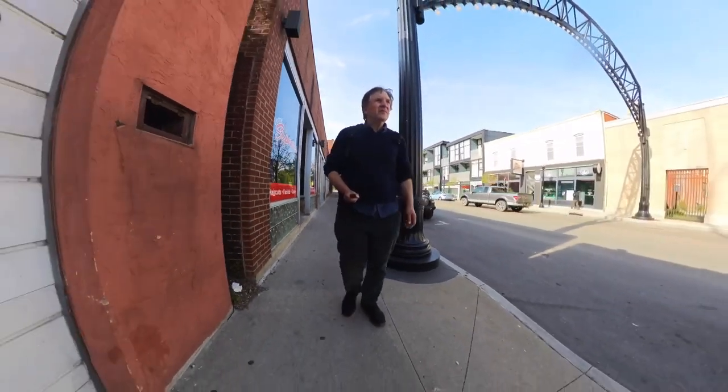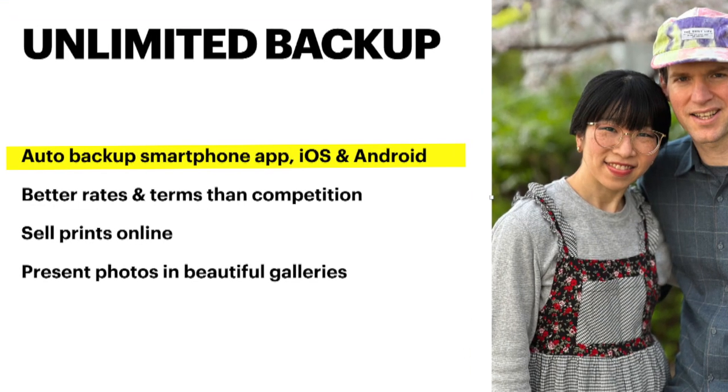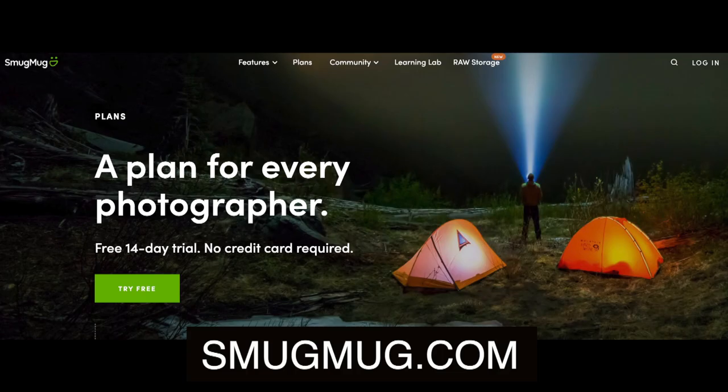Before we get there, a big thank you to support from SmugMug, which offers unlimited online photo backup at better rates than the competition, plus the ability to sell prints and showcase your work in beautiful online galleries. Check out the free two-week trial at SmugMug.com.